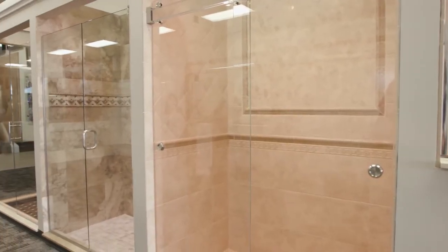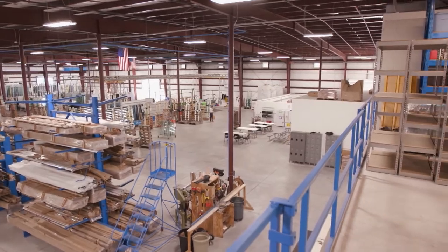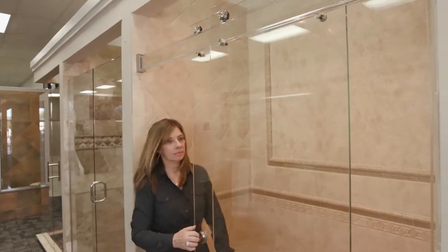They stay ahead of trends by doing it all in-house. We have about 22 selections of shower doors here for people to actually try, and they're full-size, which makes it convenient. We showcase nice handles and towel bars, and we do it all from start to finish — we measure, manufacture, and install.